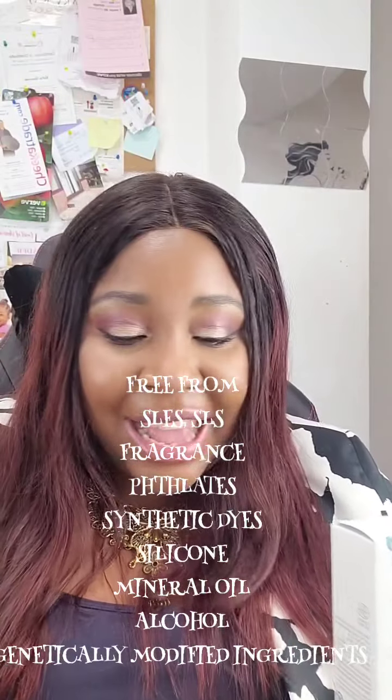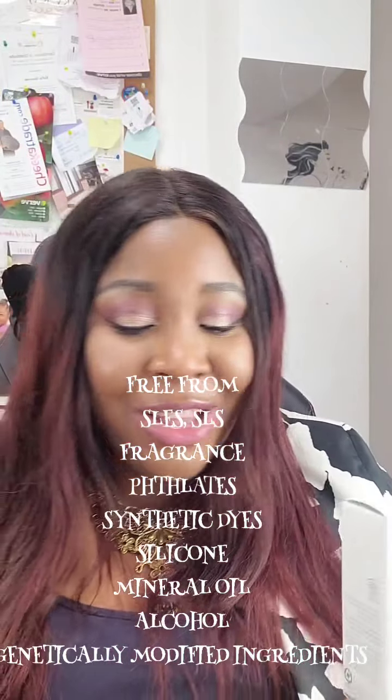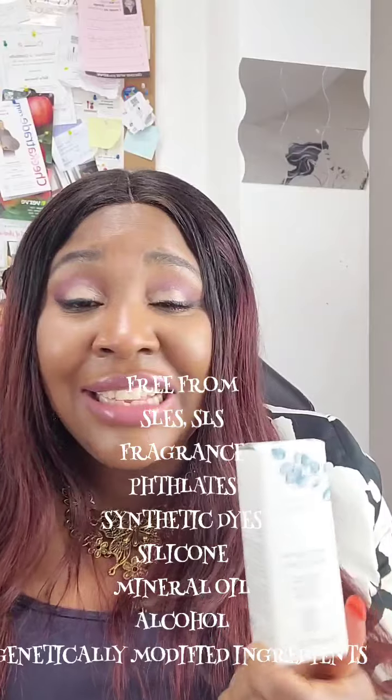First of all, it's a hundred percent natural, so it's free from SLEs, phthalates, synthetic fragrance, synthetic dyes, SLS, alcohol, silicone, and anything that's genetically modified. The Mary Kay Naturally range is third-party certified and one hundred percent natural.